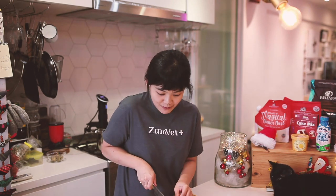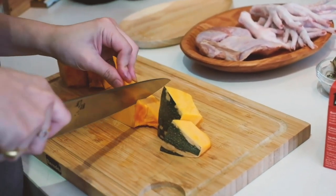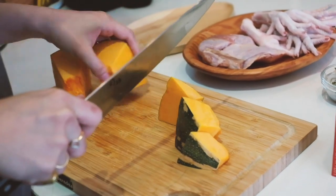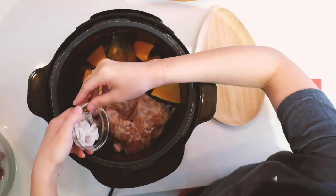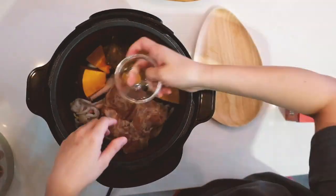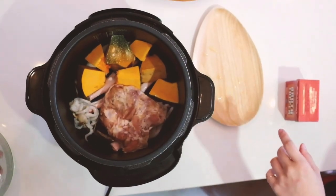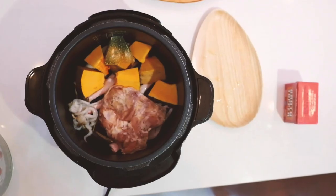I'll just start by cutting up the pumpkin into large chunks - I've already washed it. Otherwise everything just sort of goes into the pressure cooker. After pressure cooking all the ingredients, that will be when we fish it out and we'll be blending the chicken meat to form our chicken puree, as well as blending the pumpkin separately with the stock to form our lovely pumpkin soup.